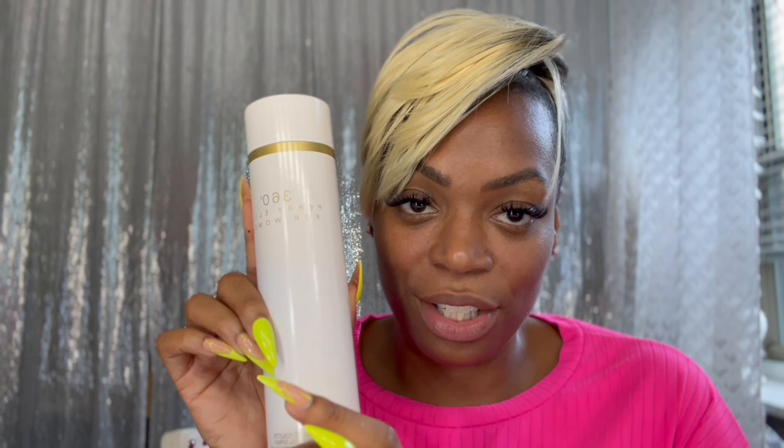My sister was very — she was a Virgo. She was simple, minimalistic, very kind. She liked to look nice and smell good, and she didn't waver. That's what it was. And so this was her favorite fragrance: Perry Ellis 360.